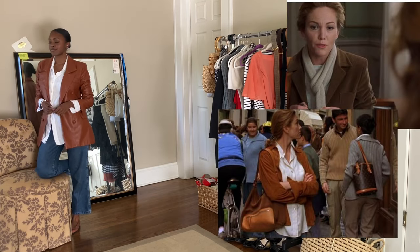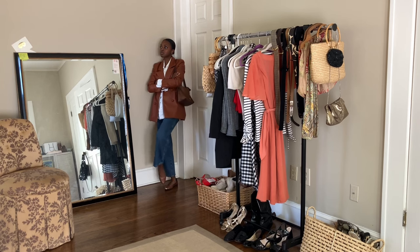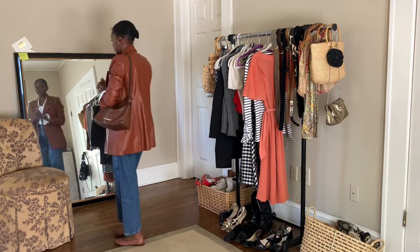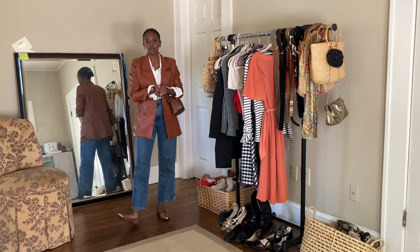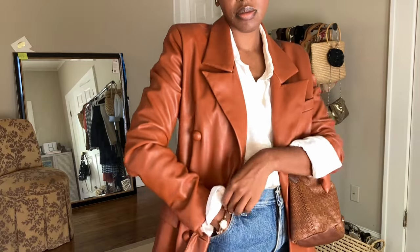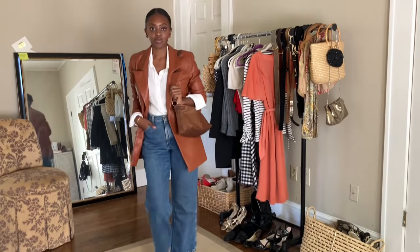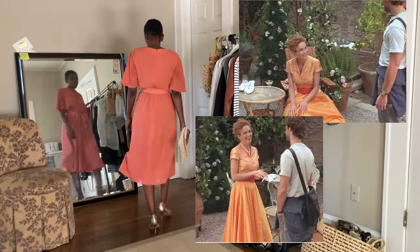This one is my take on the outfit she wore when she first got to Tuscany, wandering around saying the grapes — 'would you say they smell purple or they taste purple?' I love this one. I tried it untucked and tucked. Everything is thrifted except the blazer which is from Blank NYC, and I really love how this look turned out. It's another one I'm going to bookmark for myself to wear later.